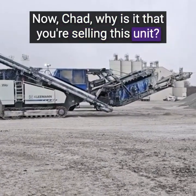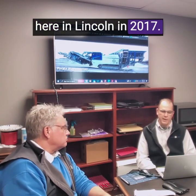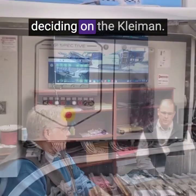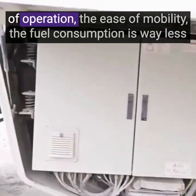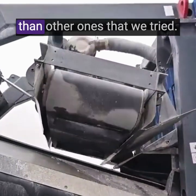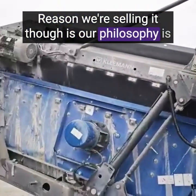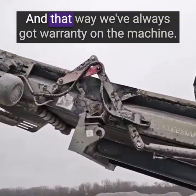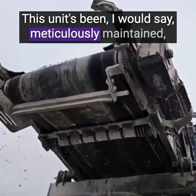Now Chad, why is it that you're selling this unit? So we bought this unit brand new here in Lincoln in 2017, tried many other brands of crushers before deciding on the Kleeman. A couple of reasons why we went with the Kleeman is just the ease of operation, the ease of mobility, and the fuel consumption is way less than the other ones that we tried. The reason we're selling it though is our philosophy is to run it for three or four years and just turn around and put a new unit in there so we've always got warranty on the machine. This unit has been, I would say, meticulously maintained.